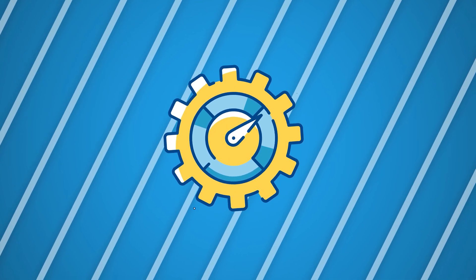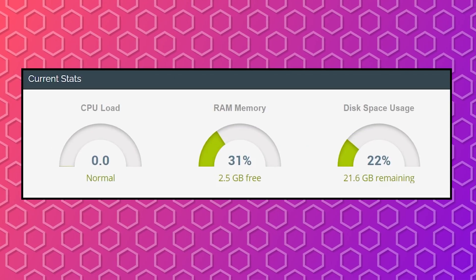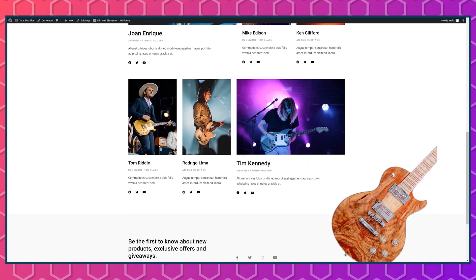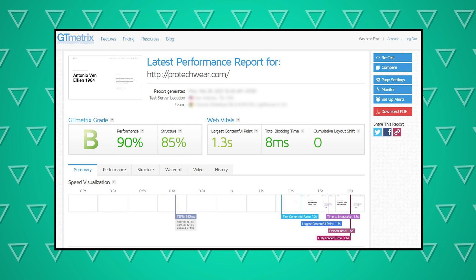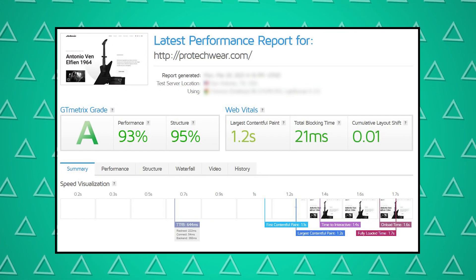I've done some performance tests to show what you can expect from Scala Hosting. Keep in mind I'm using their advanced plan at only around 20 to 30 percent of available resources. With absolutely no optimizations, my website loads in around 1.5 seconds with a server response time of about 0.6 seconds. However, by doing some free optimizations — I'll leave a tutorial linked on screen — I got the loading time down to around 1.2 seconds, which is well below Google's recommended 3-second mark, and I'm not even stressing my server at all.